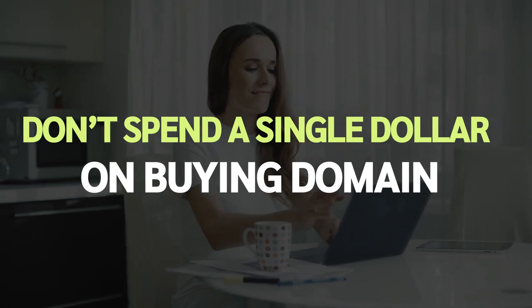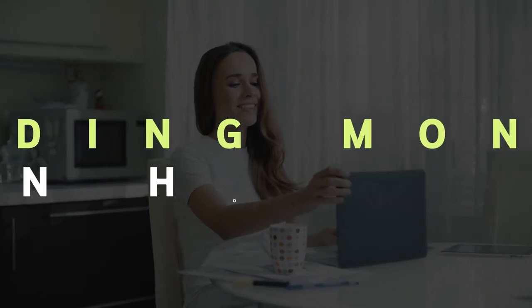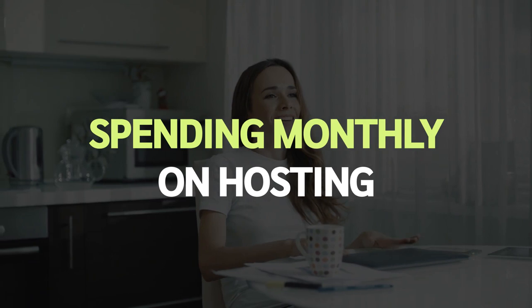You don't need to spend a single dollar on buying a domain or spending monthly on hosting. Everything runs on our ultra-fast cloud-based platform, plus 50-plus more cool features to captivate your visitors with your videos. I hope you are thrilled with the premium features I just shared with you. Let's get started — thank you.